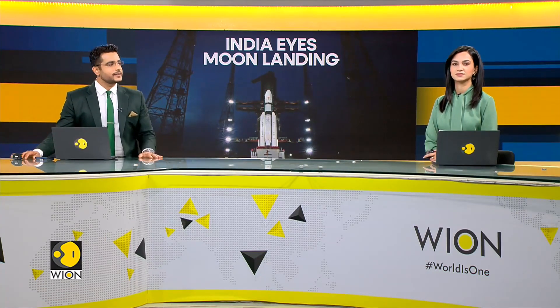The countdown for India's third lunar mission, Chandrayaan-3, has begun. There is a flurry of activity at the spaceport ahead of the launch. What are the processes that will take place? What is the countdown meant for? To explain this, Vivan's senior correspondent Siddharth M.P. spoke to the chief of the Indian Space Agency. Listen in.